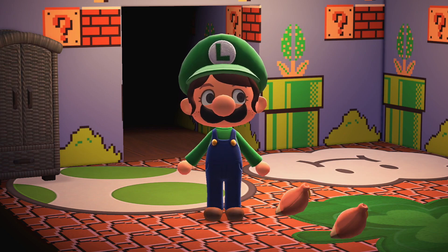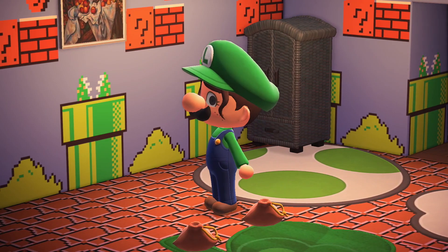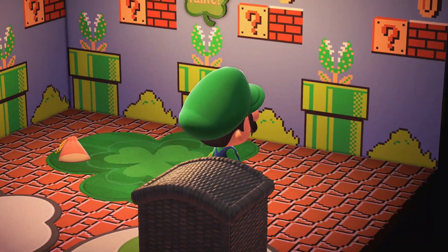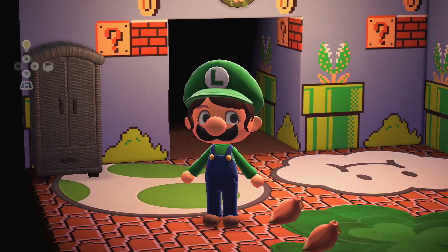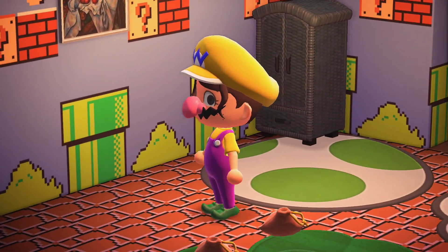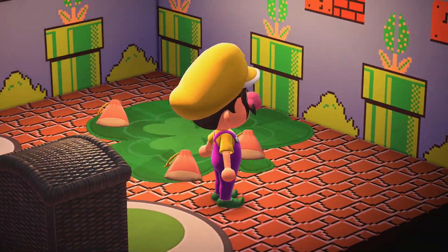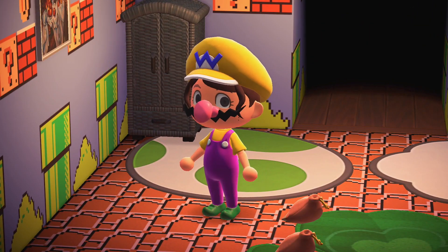Next up is Mario's brother, Luigi, and you can see that the mustache is different and the shoes are a slightly different color. The fact that they went into this level of detail to design the different outfits I think is awesome. Last but not least, it's Wario. Those shoes look like they could be St. Paddy's Day shoes, but look what they did with the mustache — it even sticks out on the side — and the massive pink nose. I think they did a really great job with these costumes.